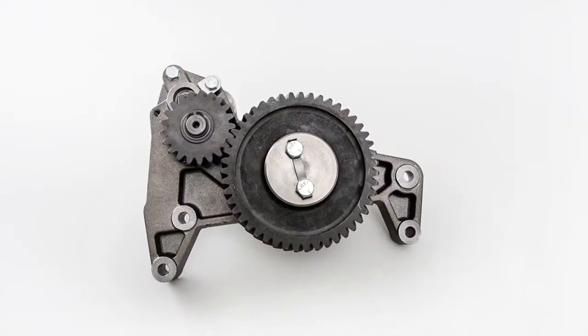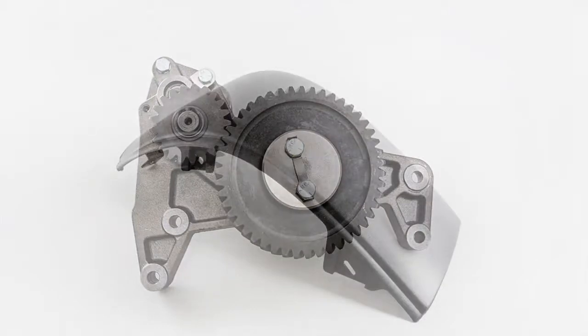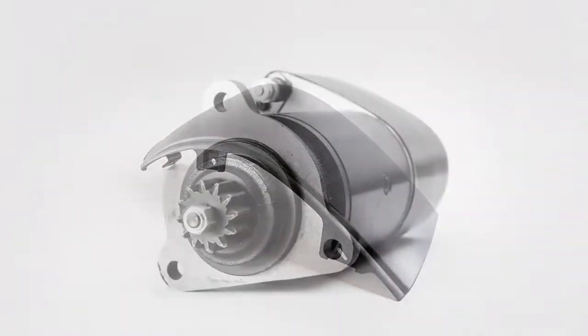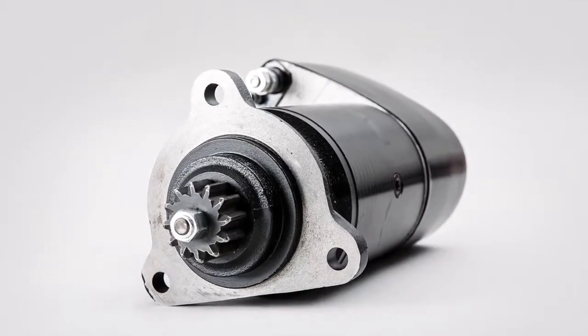Finding the right parts sometimes requires clever detective work. Our technical experts have solid expertise and decades of experience in their product areas. We can also search component lists for older vehicle types to find exactly the parts needed.